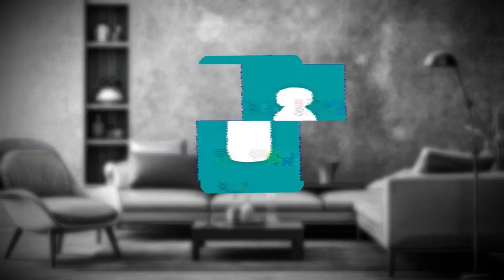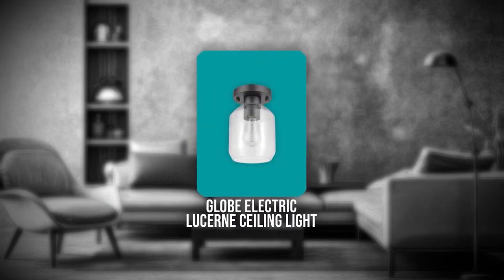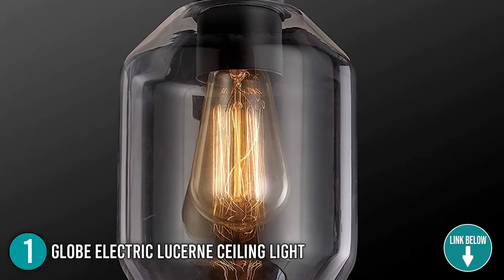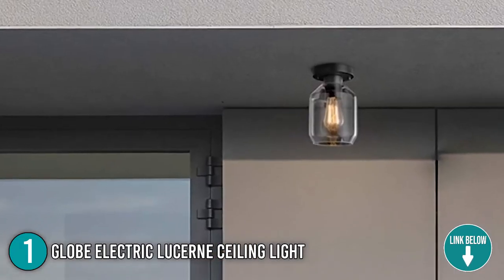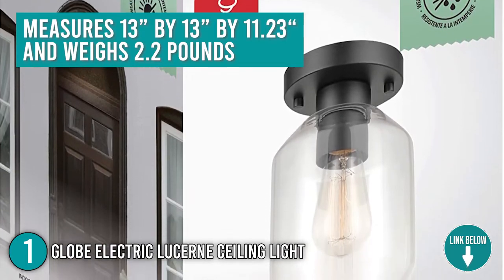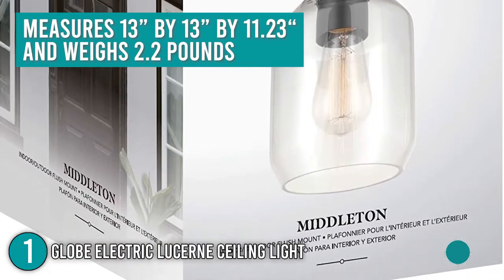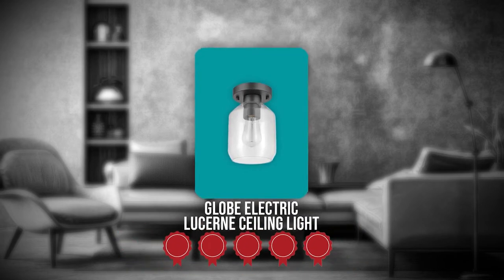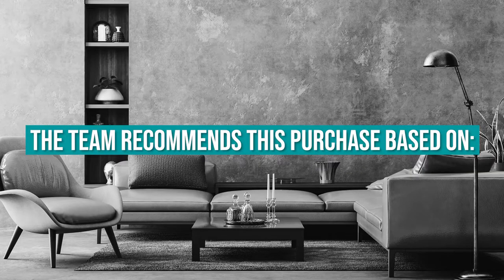The first ceiling light on our list is the Globe Electric Lucerne Ceiling Light. Its vintage style is modernized with a dark brown bronze finish to create a stunning modern vintage design. It measures 13 by 13 by 11.23 inches and weighs 2.2 pounds. TrustedShoppingGuide.com has awarded the Globe Electric Lucerne Ceiling Light a 5-badge rating.